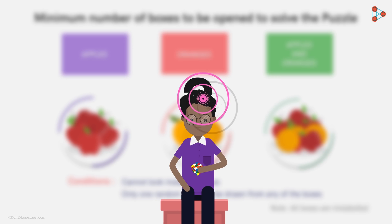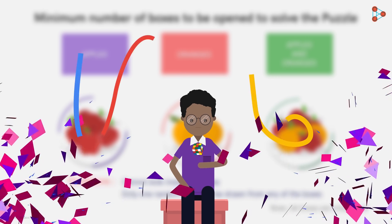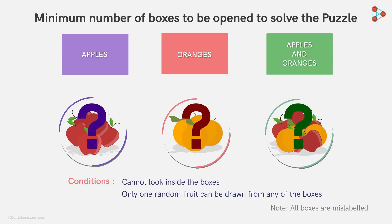What do you think? Was our smart Zeki able to crack it? Yes, he was. Zeki did solve the puzzle and also impressed the teacher. But how did he solve it? Why don't you pause the video and try solving it yourself?